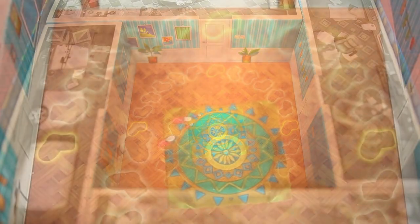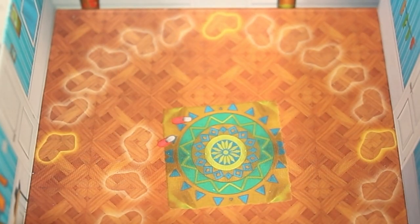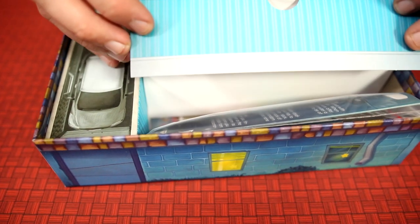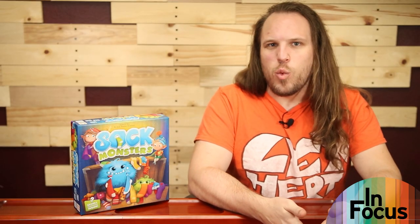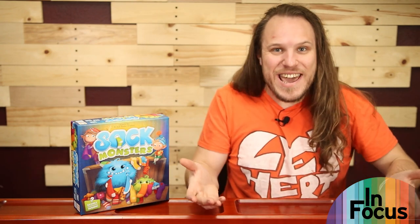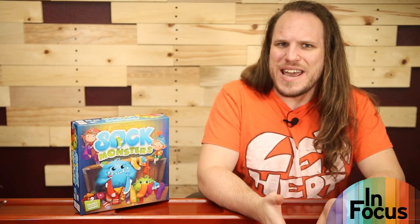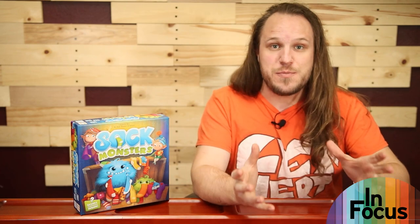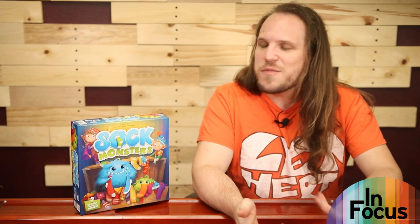The winner of each game gets to add sock stickers matching the pairs they collected to the inside of the game box. Whenever a yellow outline is filled, that room opens and new rules, components, and mysteries are revealed. Legacy games have been around for a while, but if there's anyone who will be excited about opening boxes and finding treasure, it's kids — so a legacy game for kids really just makes a ton of sense.